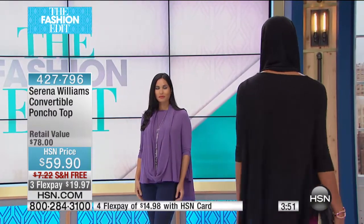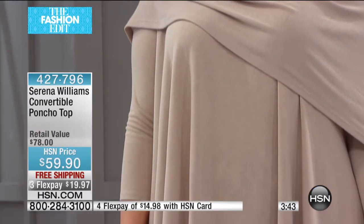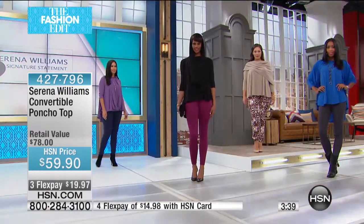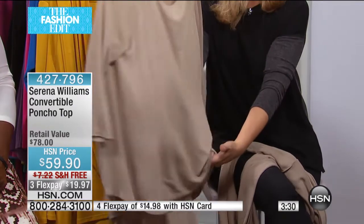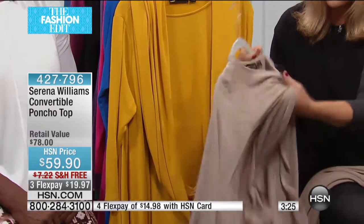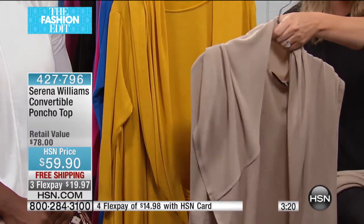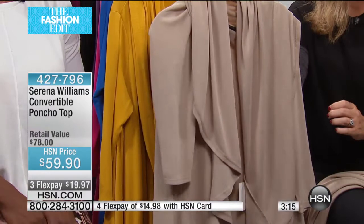It's called an infinity scarf — I like that word better than 'never ending.' I want to show you how it works because it's really cool. Here's the tunic, and the infinity scarf comes with it. All you have to do is flip this over your head, and it becomes like a cardigan with an amazing drape to it. If you want to belt this look it's really beautiful — sporty but super casual at the same time.